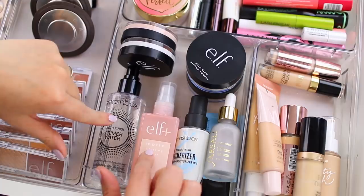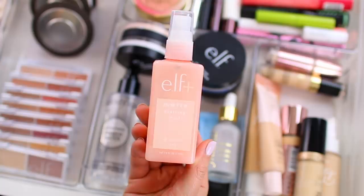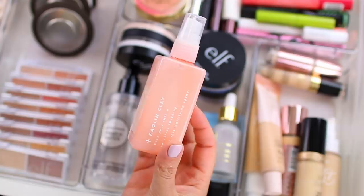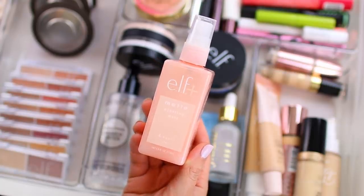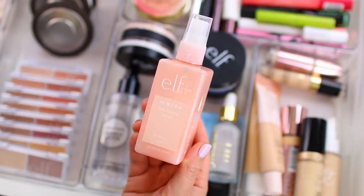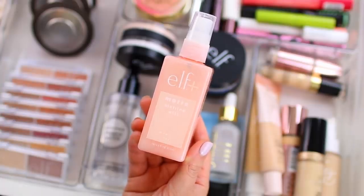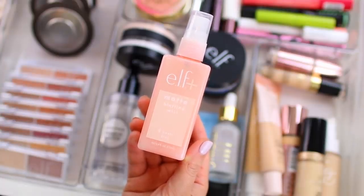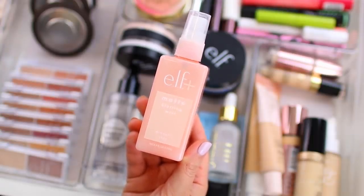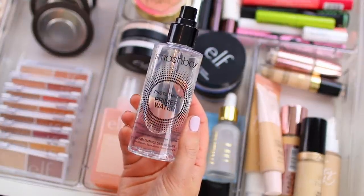So let's start with the primers. I have two sprays. I was actually using this one during the spring and the summer, but I think I will still reach for it on occasion during the fall and the winter. This is the e.l.f. matte blotting mist. I've been using it as a priming spray. It's just a really nice addition to your makeup routine because instead of applying a heavy mattifying primer, this is just a really light refreshing spray. I do find that it keeps my skin matte throughout the day, but it's nothing too intense.